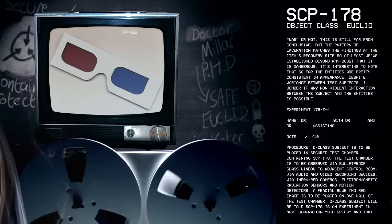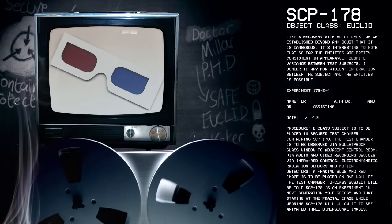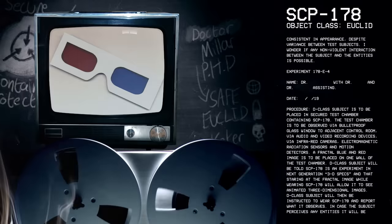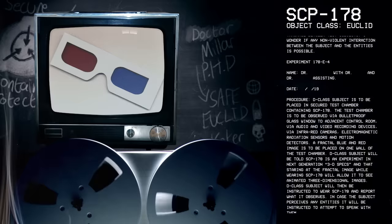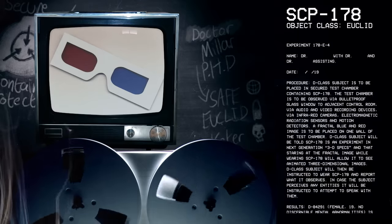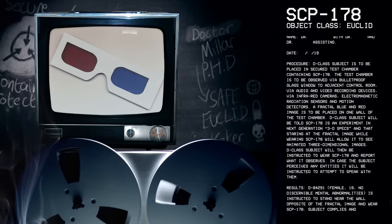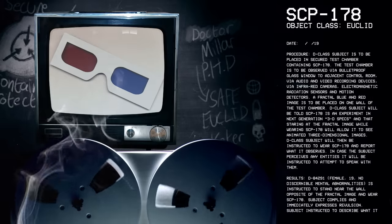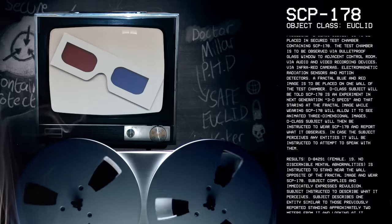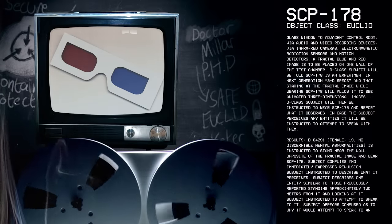Experiment 178-E-4. Procedure: D-class subject is to be placed in secured test chamber containing SCP-178. Test chamber is to be observed via bulletproof glass window adjacent to control room, via audio and video recording devices, via infrared cameras, electromagnetic radiation sensors, and motion detectors. A fractal blue and red image is to be placed on one wall of the test chamber. D-class subject will be told SCP-178 is an experiment in next-generation 3D specs and that staring at the fractal image while wearing SCP-178 will allow it to see three-dimensional images. D-class subject will then be instructed to wear SCP-178 and report what it observes. In case the subject perceives any entities, it will be instructed to attempt to speak with them.